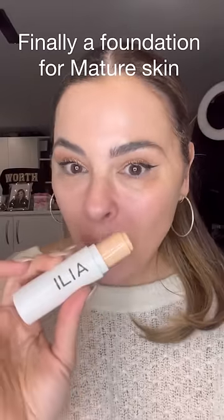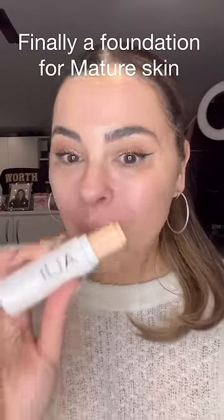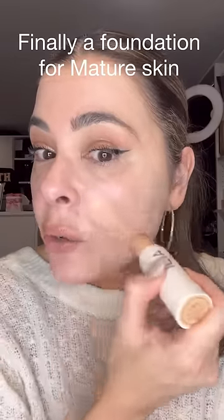It's about time that brands started making products for mature skin. As a 47-year-old makeup artist, I'm going to tell you, not all products are for us. So when I find something that was made for mature skin, I have to share it.